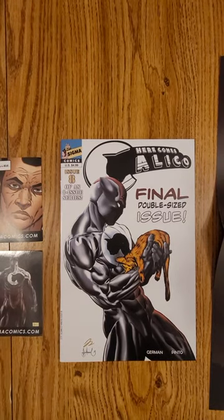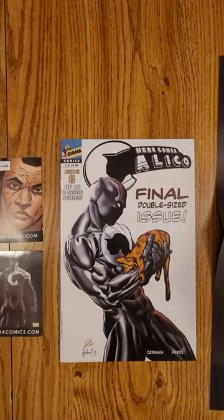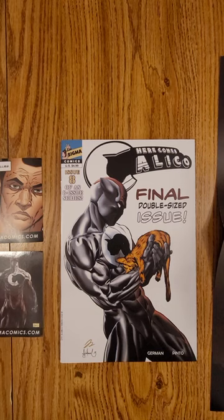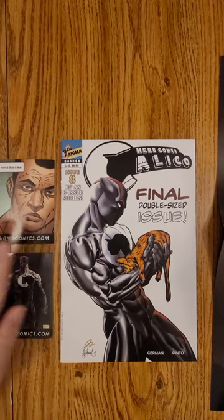Hey everybody, this is Dennis bringing you the quick clip of Here Comes Calico, issue number 8, the final issue, Sigma Comics. HH German, Renato Pinto putting this out. I just got mine in the mail.